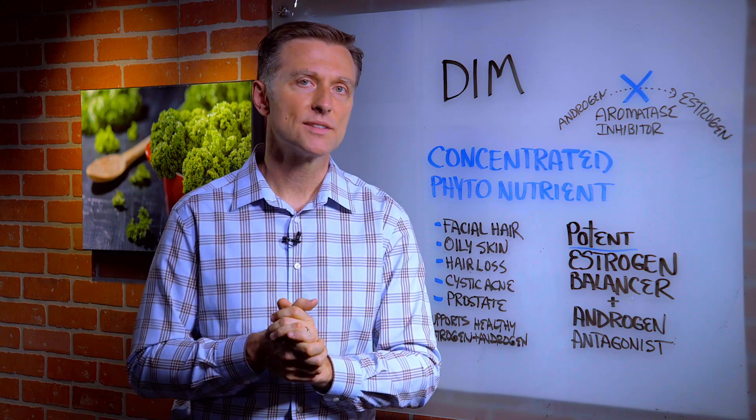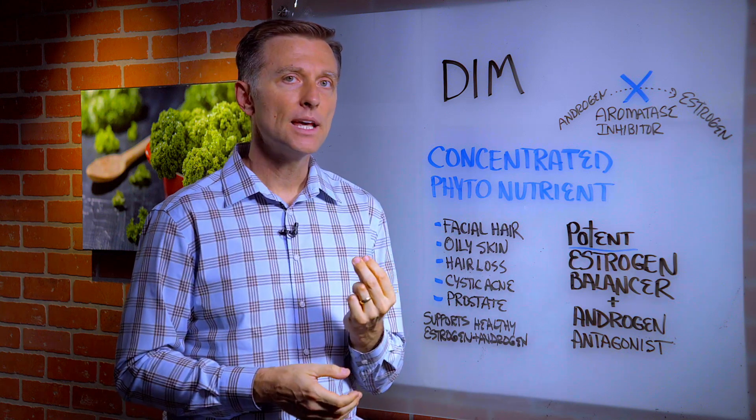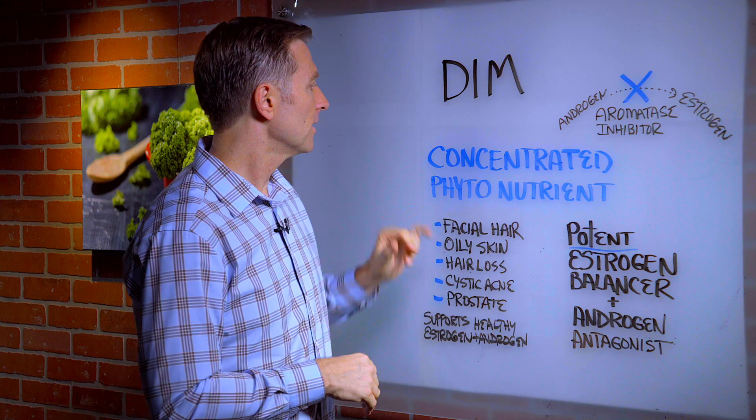Hi guys, it's me again. In this video, we're going to talk about something called DIM — D-I-M. DIM is a super concentrated, like 25X, phytonutrient.